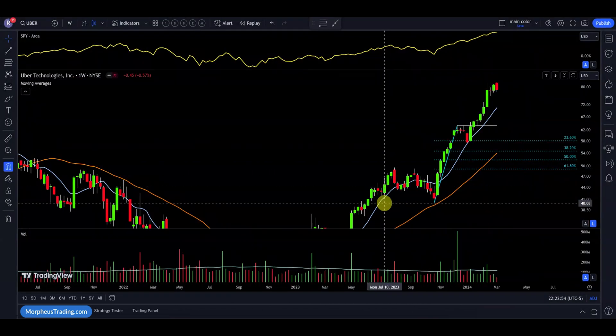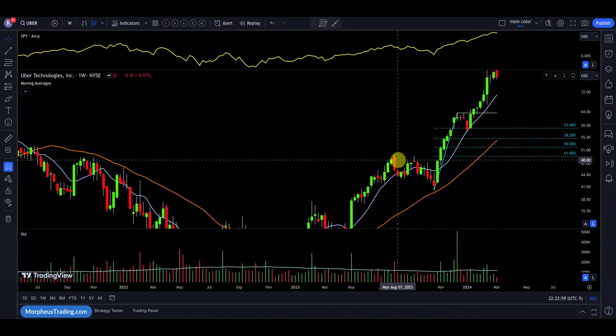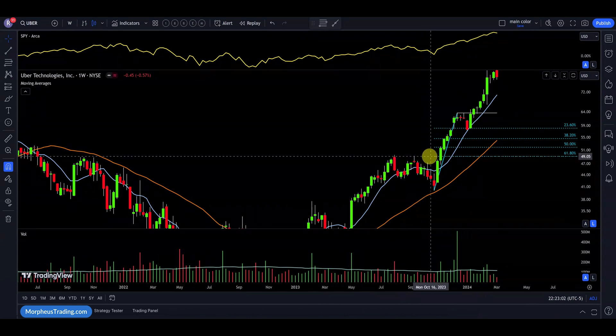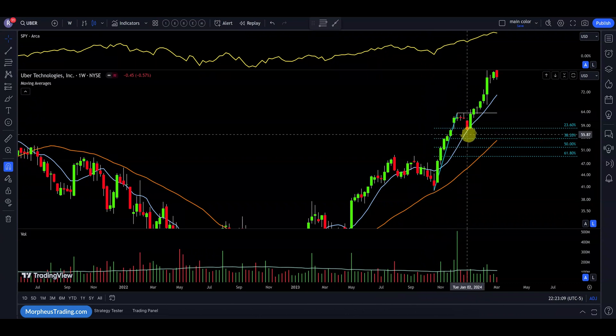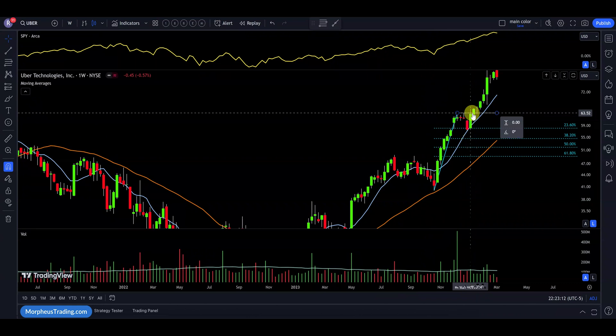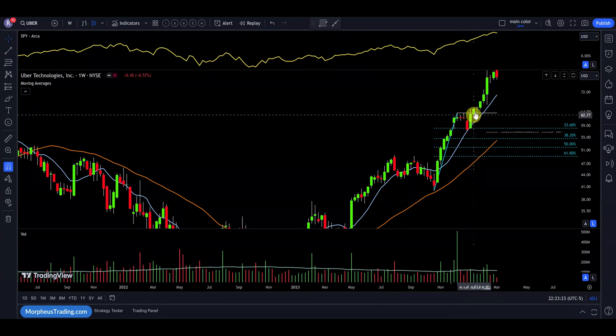Next up is Uber. We have a stock already in a strong uptrend that broke out above a base at 38, had another base around the 49.50 area, then breaks out from that base with strong price and volume action, pauses for three weeks — more than 17 days — and then breaks out again. The pause retraced just a little bit more than 23%, well above the 38% level, held the rising 10-week moving average, and then moved out.